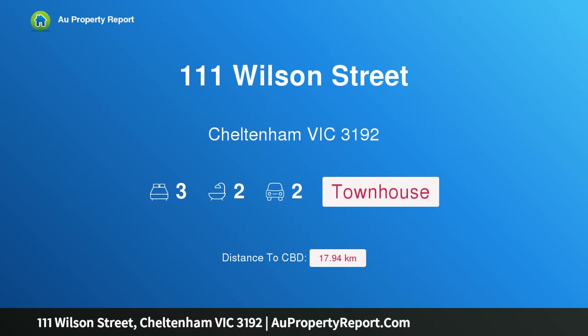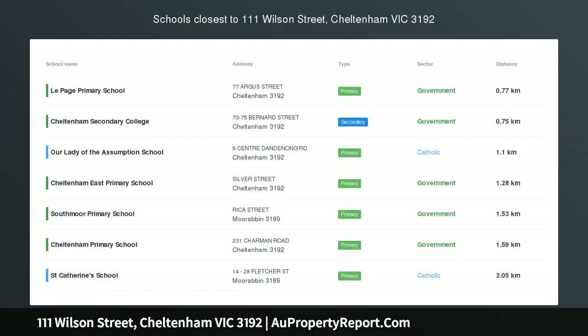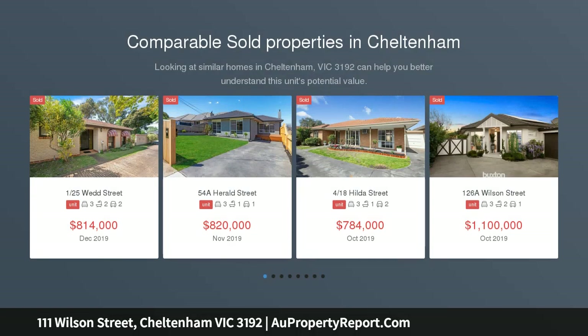Introducing 111 Wilson Street, Shelton and Victoria 3192 — highly sought but rarely found. Standing out amongst the highly sought-after Pagewood Park Estate with double-story street front appeal, this charming three-bedroom, two-bathroom home...